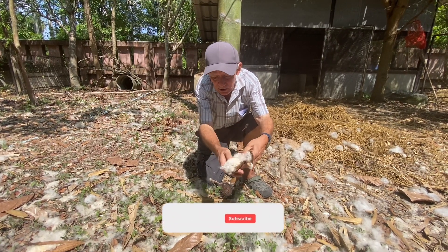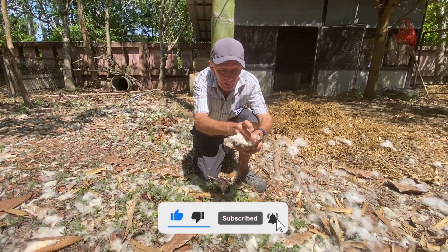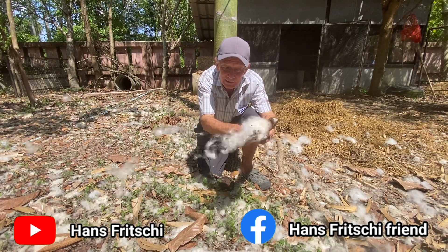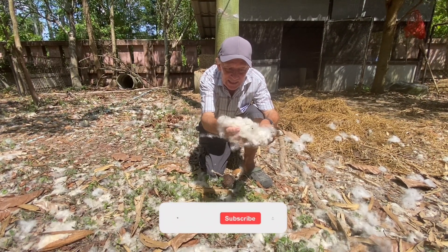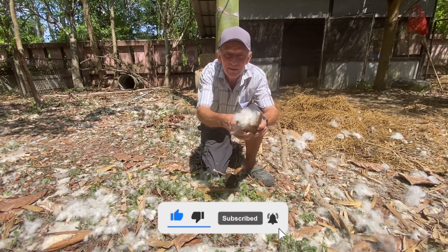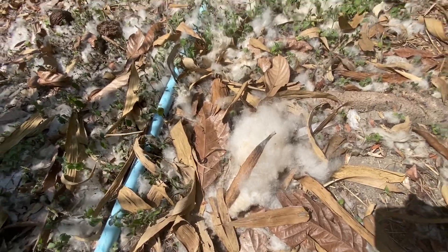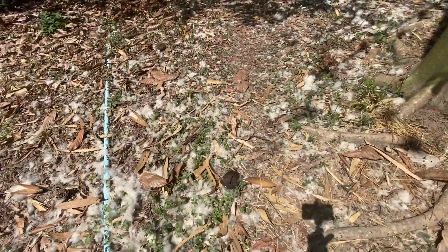This is called Kapok. It opens up the fruits when they are ripe, and the fibers make the seeds fly. You can see this cotton laying around on the ground all over here, near the tree.